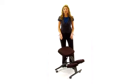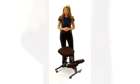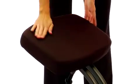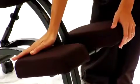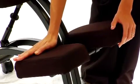This ergonomic kneeling posture office chair offers a solution to poor posture at a great price. The seat and knee rest are padded to provide you with firm, comfortable support that strengthens your back muscles to help spinal alignment.